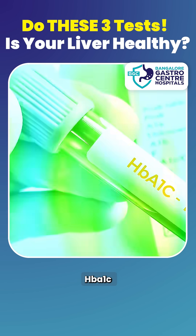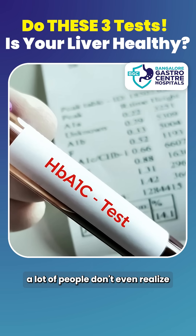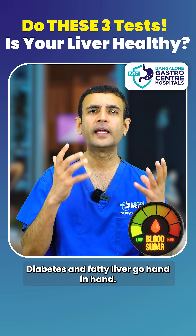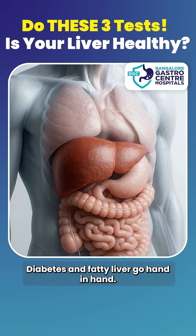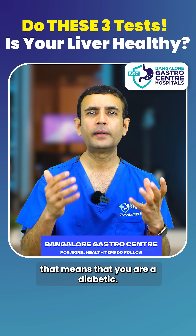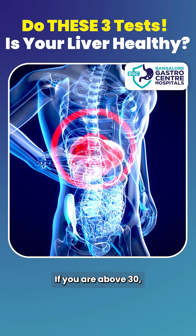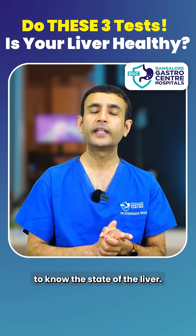And lastly, HbA1c — or glycosylated hemoglobin. A lot of people don't even realize that they have high sugars. Diabetes and fatty liver go hand in hand, so if your HbA1c is high, that means you are diabetic and your liver is already under stress. If you are above 30, get these three tests done to know the state of your liver.